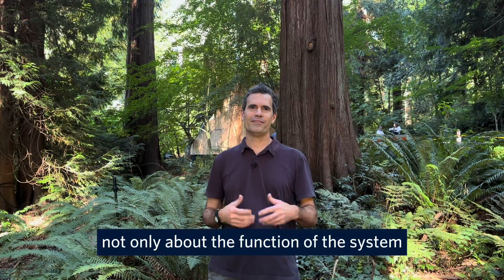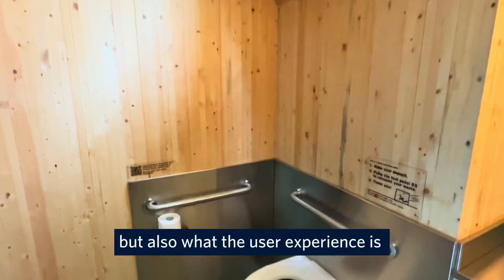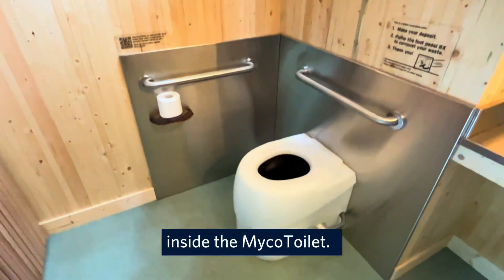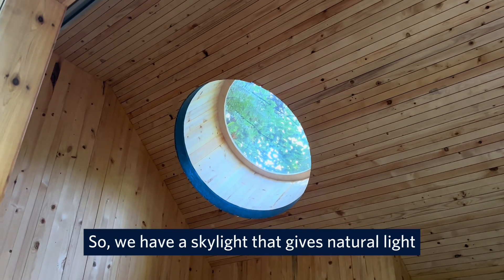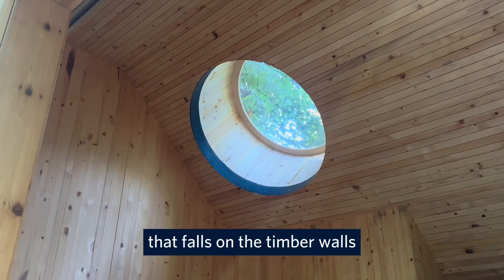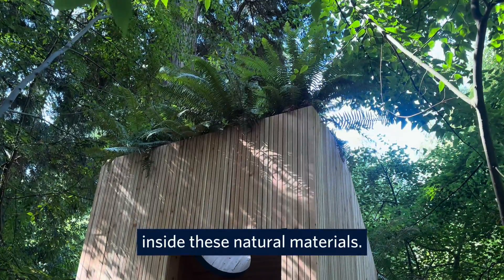We're thinking not only about the function of the system and how it approaches waste, but also what the user experiences inside the Myco Toilet. We have a skylight that gives natural light that falls on the timber walls, which give a feeling of enclosure inside these natural materials.